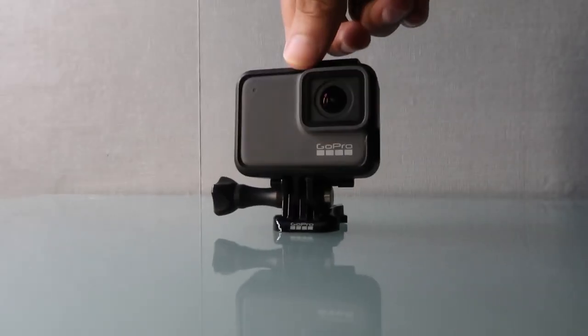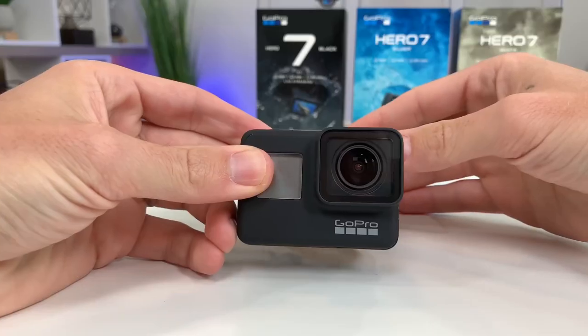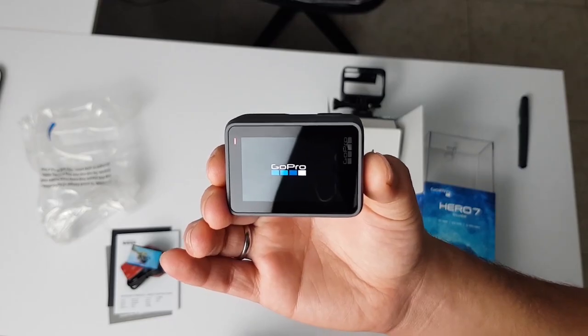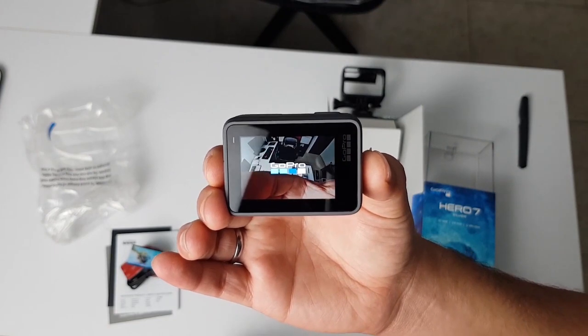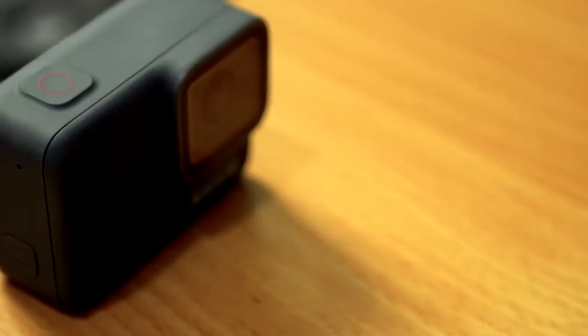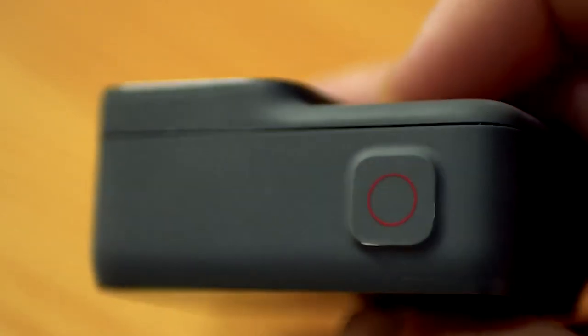Number 3: GoPro Hero 7 Silver. While the Hero 7 Black is the top of the GoPro pile, the Silver fills the void beneath it, and while it can't quite pull off all the fancy tricks as its big brother, it's priced far more aggressively, especially once you see just how much tech you still get. This includes stabilized 4K video recording, waterproofing down to 10 meters, together with a 2-inch touchscreen on the back, and voice control that allows you to instruct the camera to perform almost all main functions without raising a finger. A fine choice for first-time users.